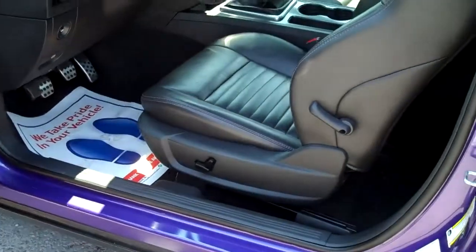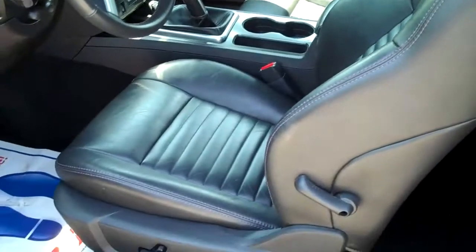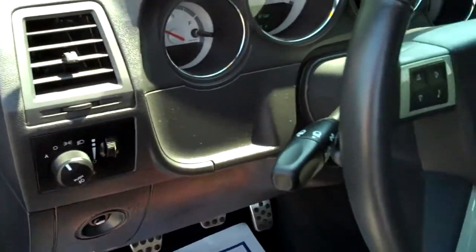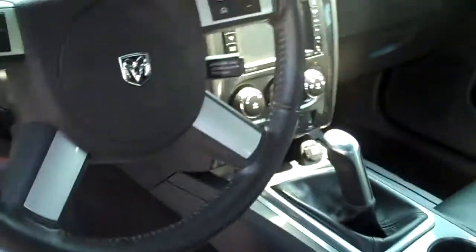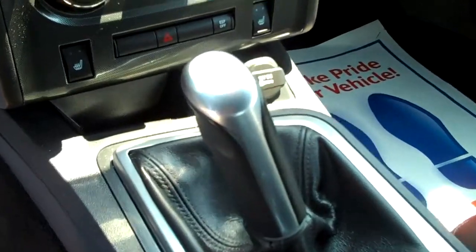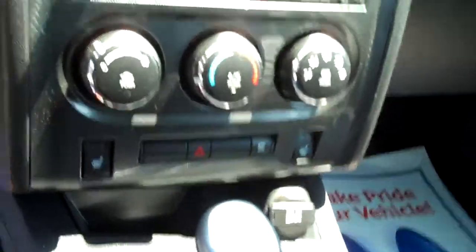Getting into the car is really nice and easy. There is room for three back here in the back seat. You've got really nice leather heated seats. Over here you've got your headlight controls, your trunk release, and steering wheel radio controls as well as speed controls.